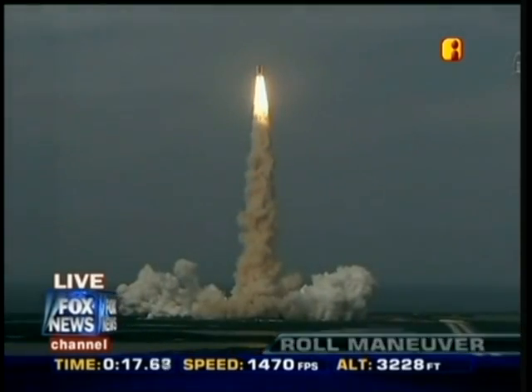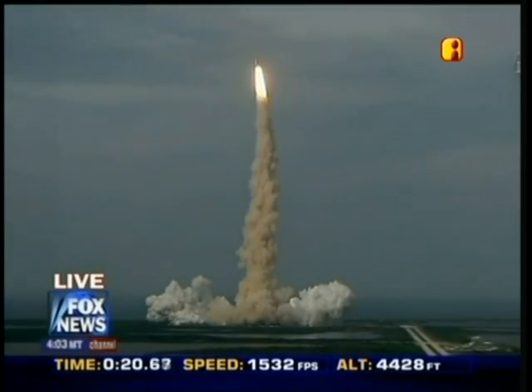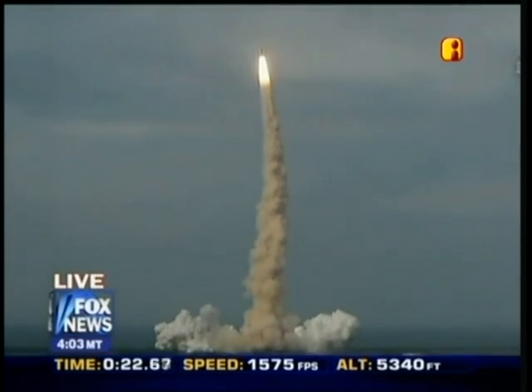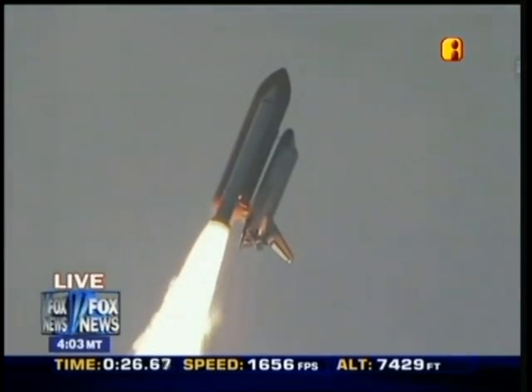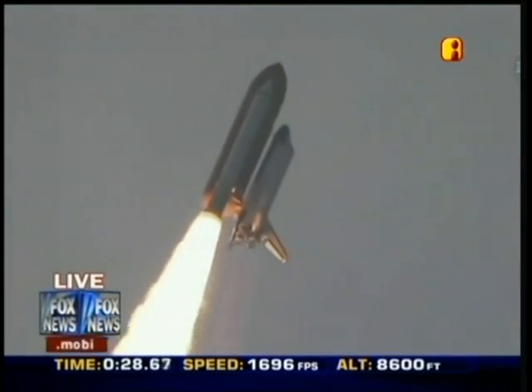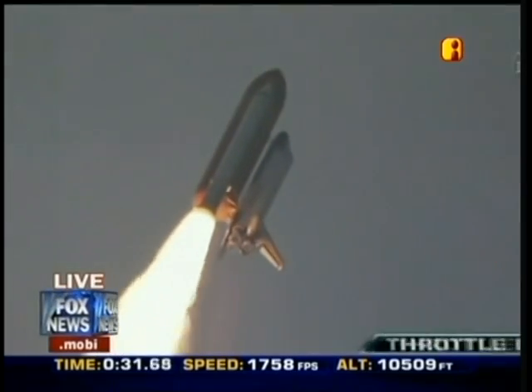Houston, Endeavour, roll program. Roger, roll, Endeavour. This is Mission Control Houston. Endeavour's roll maneuver is being completed. It is now going into a heads-down position on track for its flight to the International Space Station.